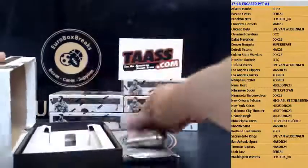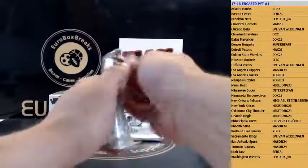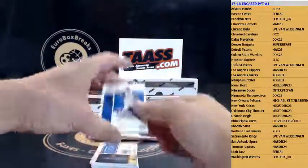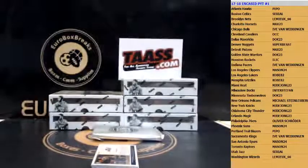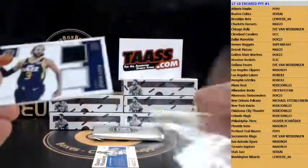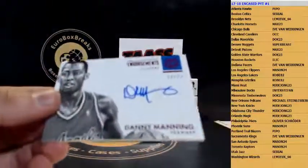All right, box number three — here we go. We have base Reggie Jackson 8 of 99, Detroit Pistons. Next up is Jonathan Isaac 299 jersey for the Magic. Next up is Ricky Rubio 299 for the Utah Jazz. And the autograph is Danny Manning to 25 for the Clippers.